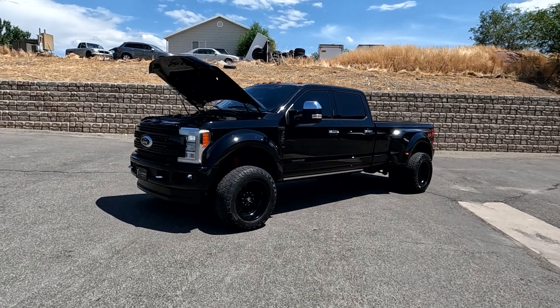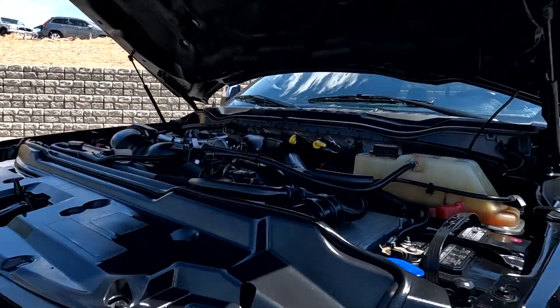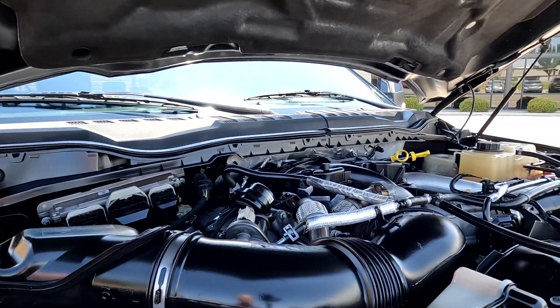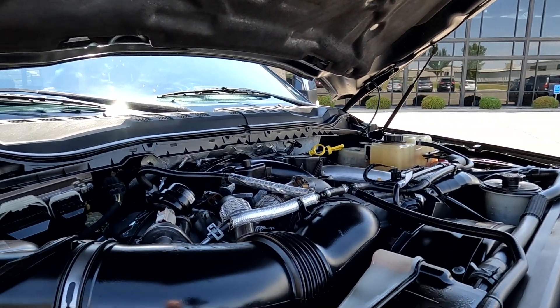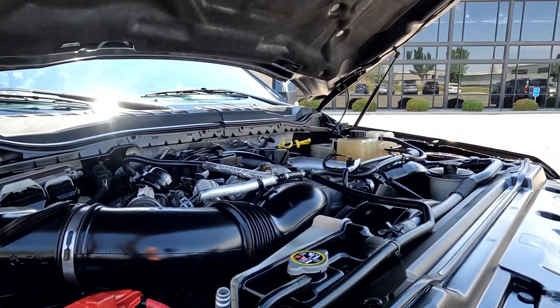Hello everyone, today we have a 2017 Ford F450 Platinum. It has a 6.7-liter Power Stroke turbo-diesel. That sounded good, so I'm going to go ahead and close this up and take it for a tour.